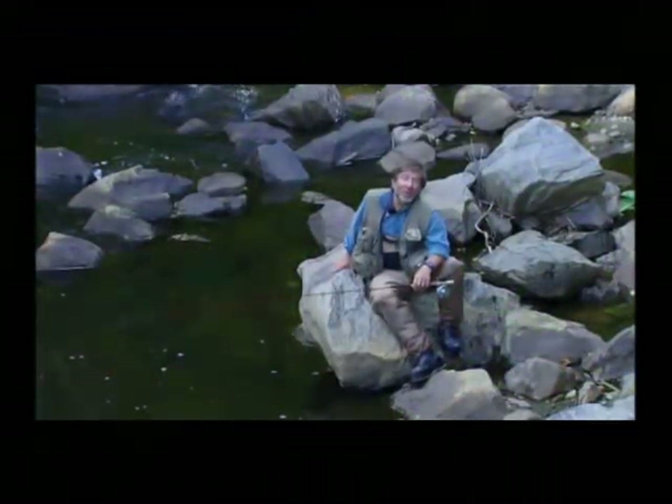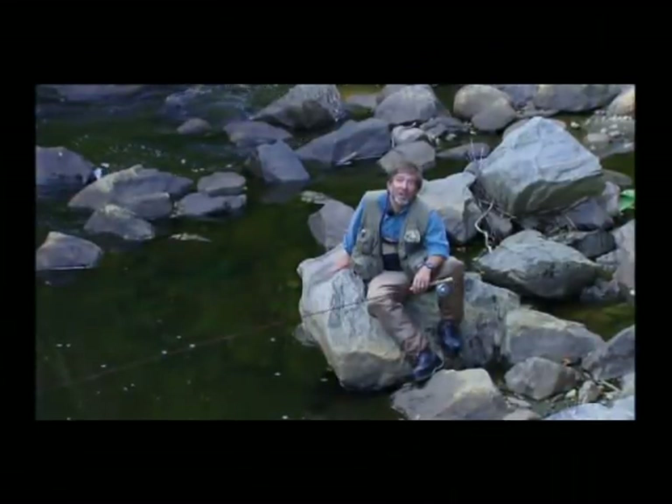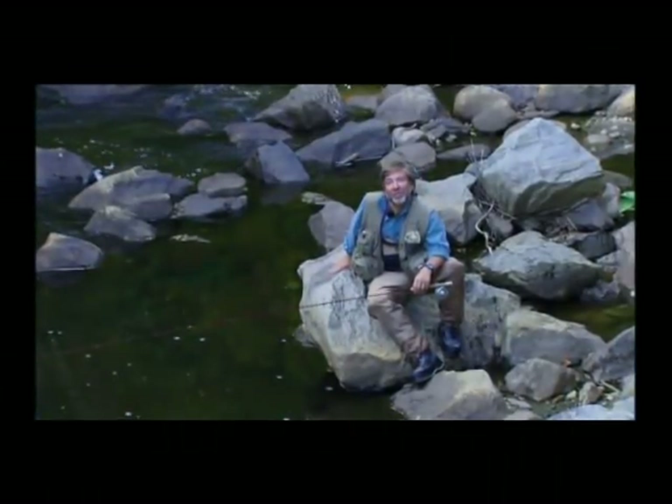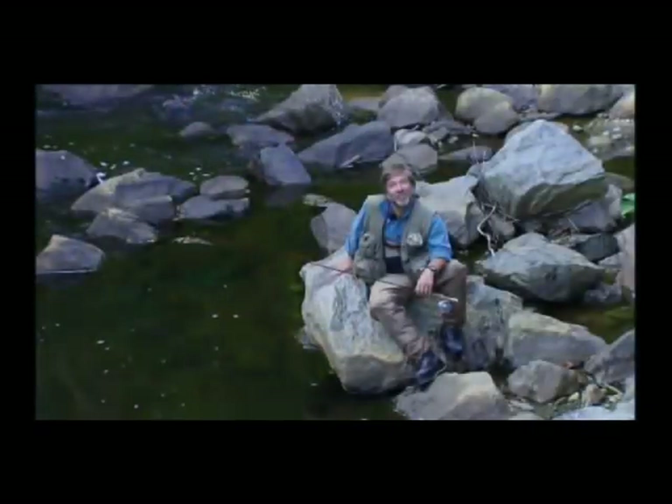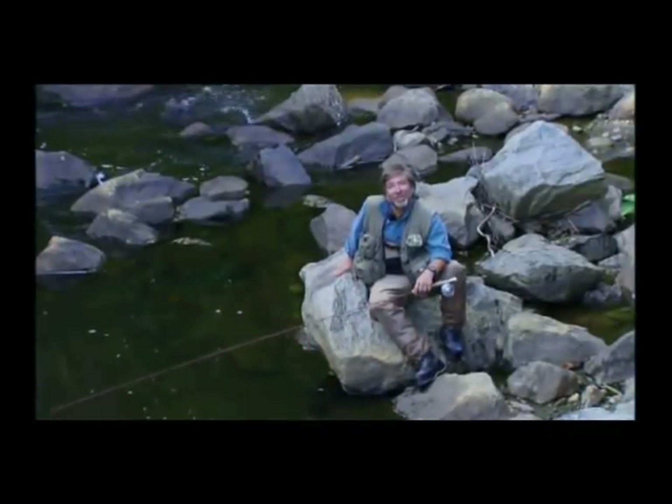Welcome to The New Fly Fisher. I'm Tom Rosenbauer and in today's show we're going to talk about prospecting for trout. We're going to discuss and see where trout live, how they feed, what they need, how to read the water, how to pick a fly, and how to judge the richness of a trout stream. I hope you enjoy it, stay with us.